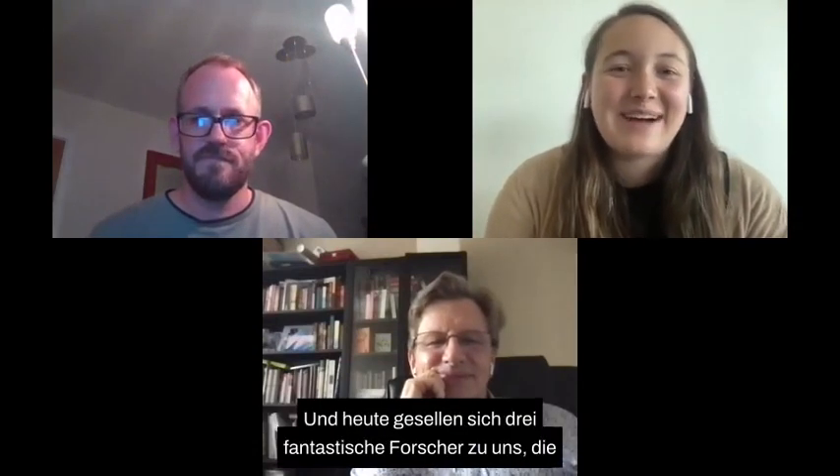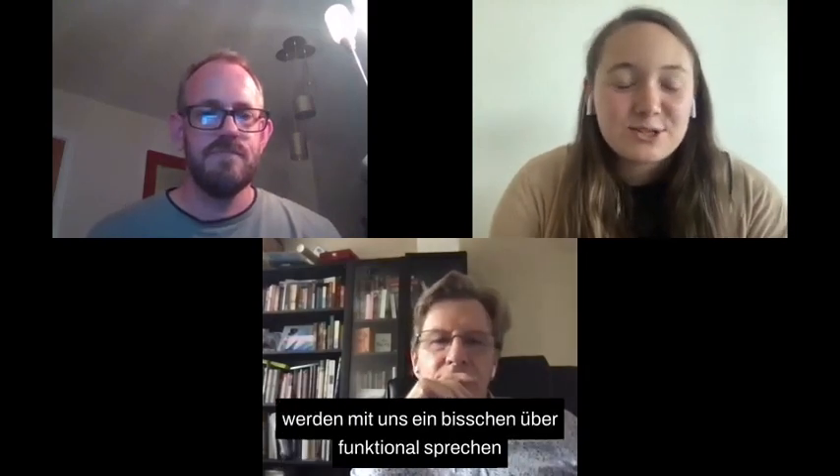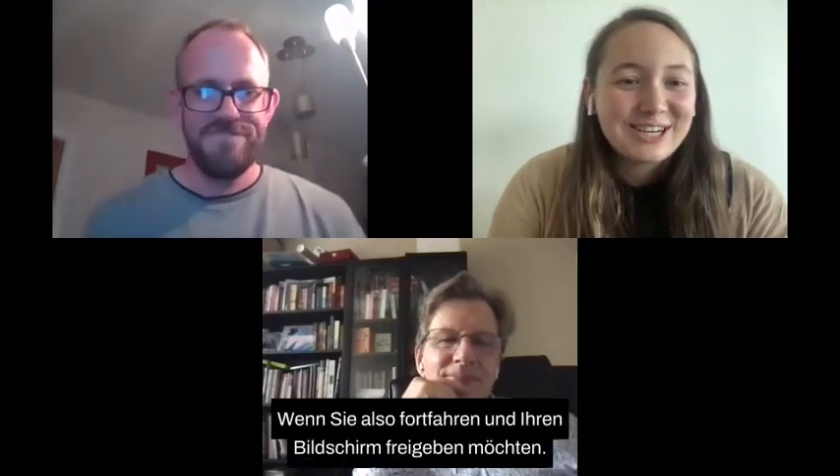Hi, everyone. My name is Megan Collins. I'm the research coordinator for Cure Grin, and today we are joined by three fantastic researchers who are going to talk to us about functional testing and what that looks like. Our first presentation is going to be by Dr. Ian Combs, so if you want to go ahead and share your screen.